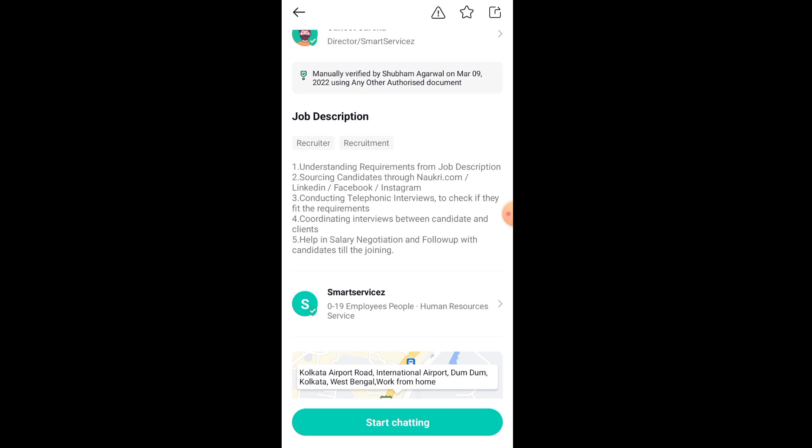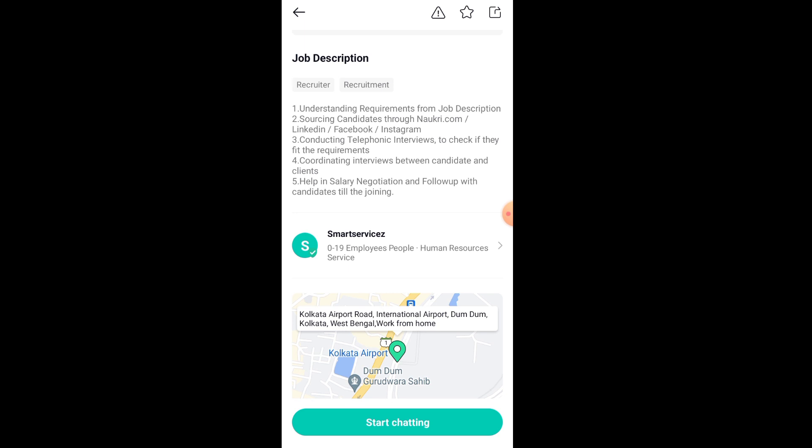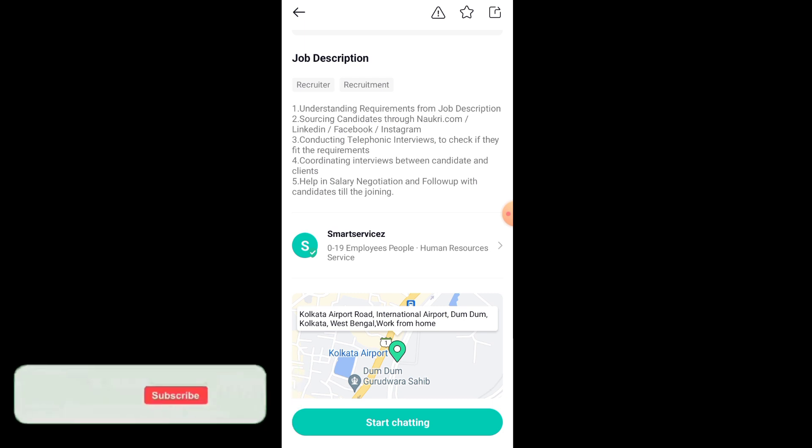The employees who come here for interview purposes — you will find all the sources from the company. After that, you have to negotiate salary with them, do follow-up, and recruit them. This is your job.